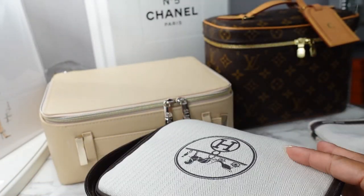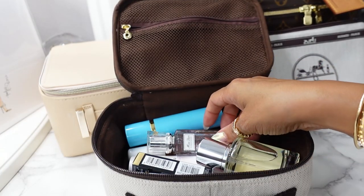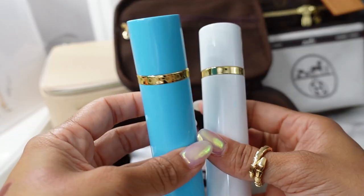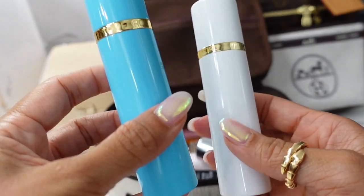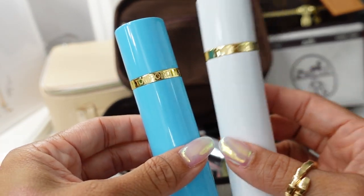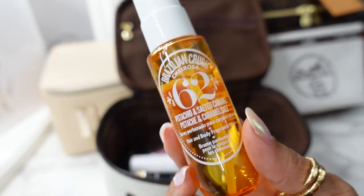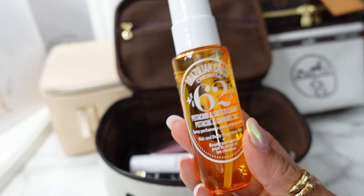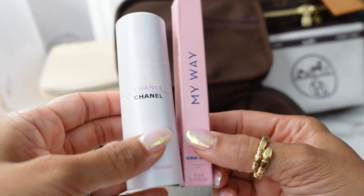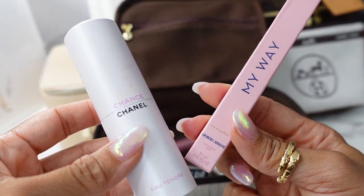The train case zips open with a little pocket inside. These are all the fragrances I'm packing: Miss Dior Blooming Bouquet, and for beach vacations I love to bring travel-size Tom Ford fragrances — Tom Ford Mandarino di Amalfi and Sole Blanc. Also Sol de Janeiro Brazilian Crush Cheirosa 62, which smells like their Boom Boom Cream. And a few others that live in the bag — Chanel Chance Eau Tendre and Armani My Way.